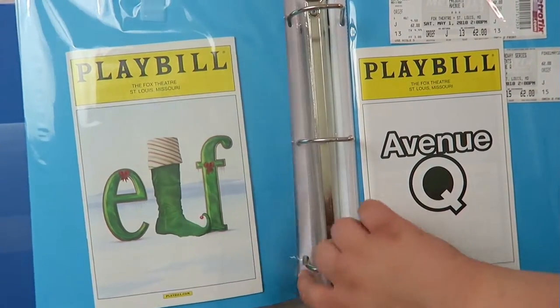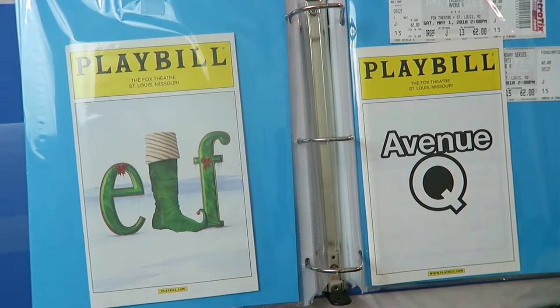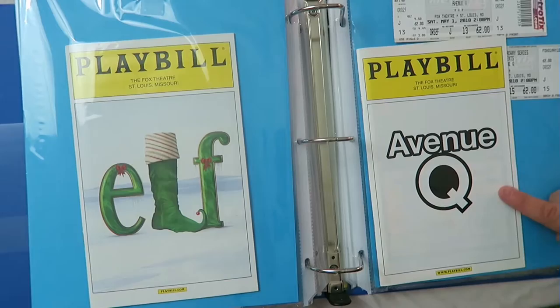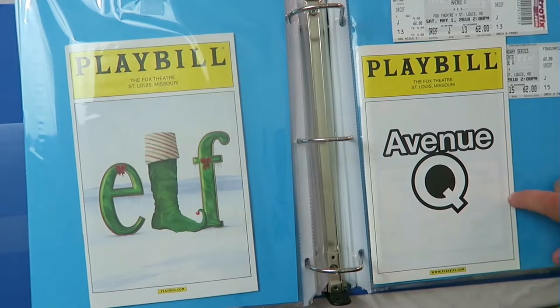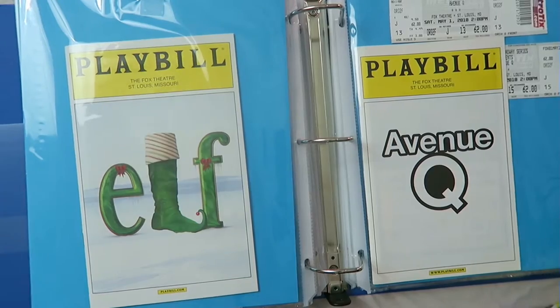I also have Elf the Musical at the Fox. I don't have my ticket for that either, but it is a fantastic musical and I love Elf so much. And then I have Avenue Q, which I saw with my mom — she's not a big musical person, but she loved Avenue Q. It is hilarious. If you have a chance to see almost any of these shows, go do it because they're fantastic.